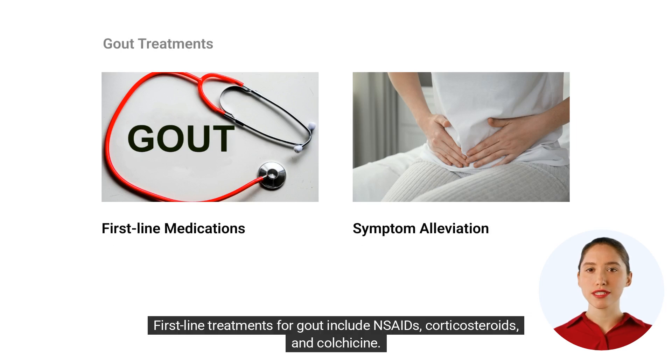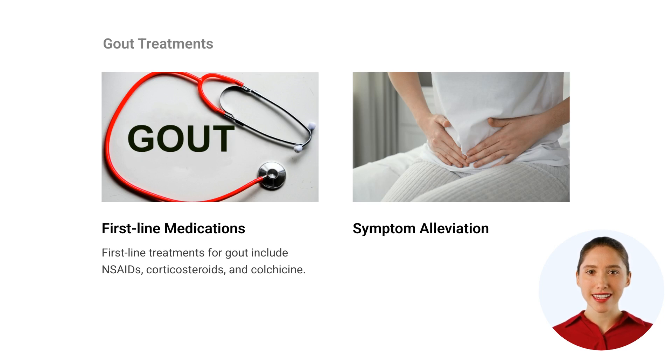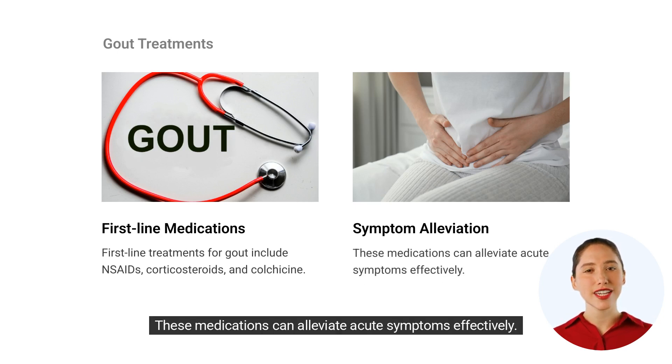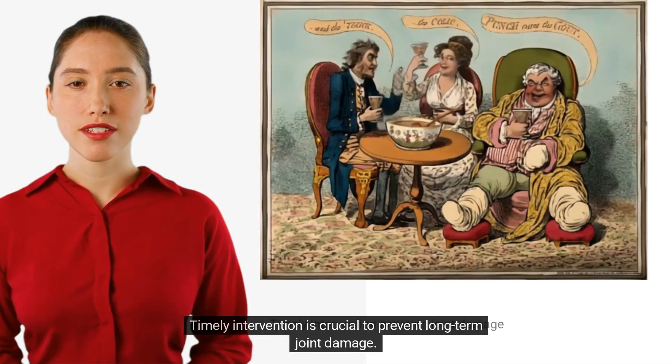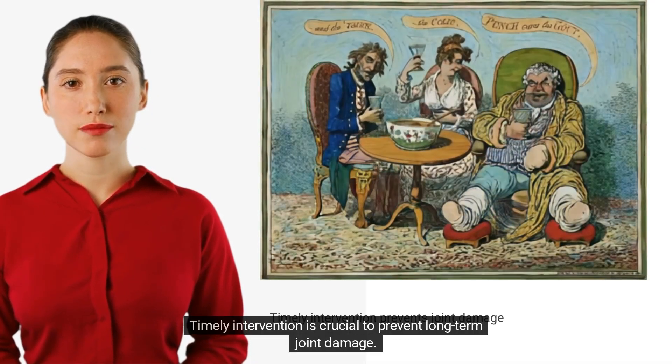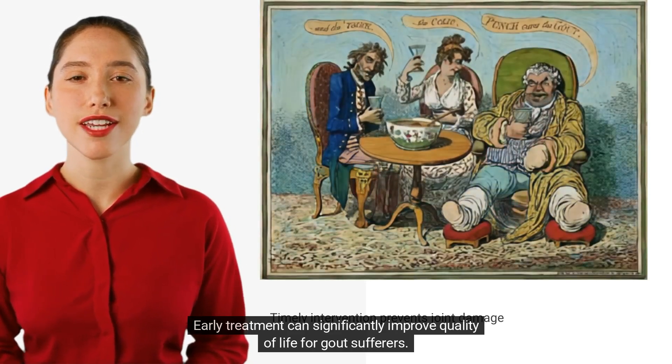First-line treatments for gout include NSAIDs, corticosteroids, and colchicine. These medications can alleviate acute symptoms effectively. Timely intervention is crucial to prevent long-term joint damage. Early treatment can significantly improve quality of life for gout sufferers.